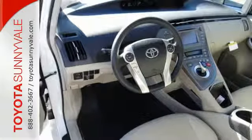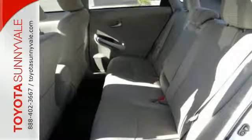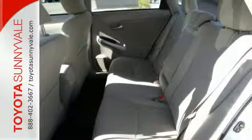After all, the smart key system, a touchscreen display, a backup camera, and climate control all come standard.